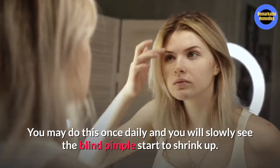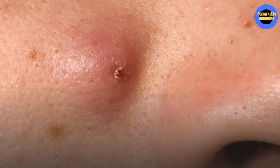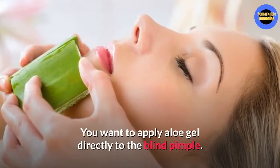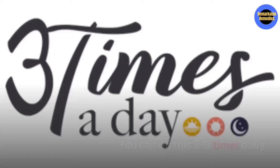Number four, aloe vera. Aloe vera has anti-inflammatory healing properties that will help reduce the swelling and inflammation in the affected area of the blind pimple. You will need some fresh aloe vera gel, or store bought will work as well. Apply the aloe gel directly to the blind pimple and leave it on for 20 to 30 minutes before rinsing it off. You can do this method two to three times daily.